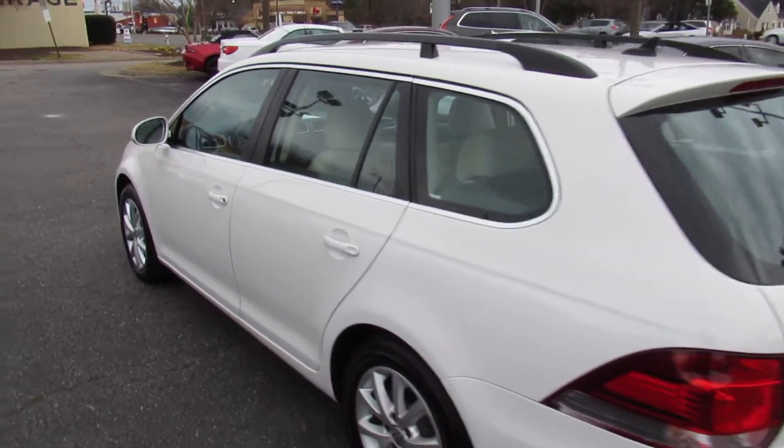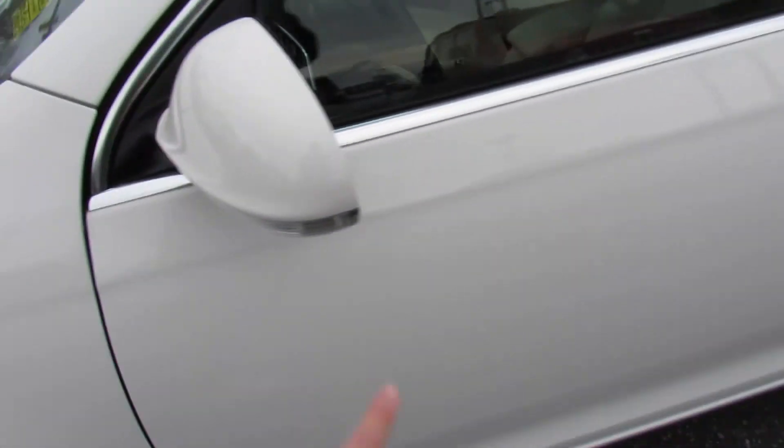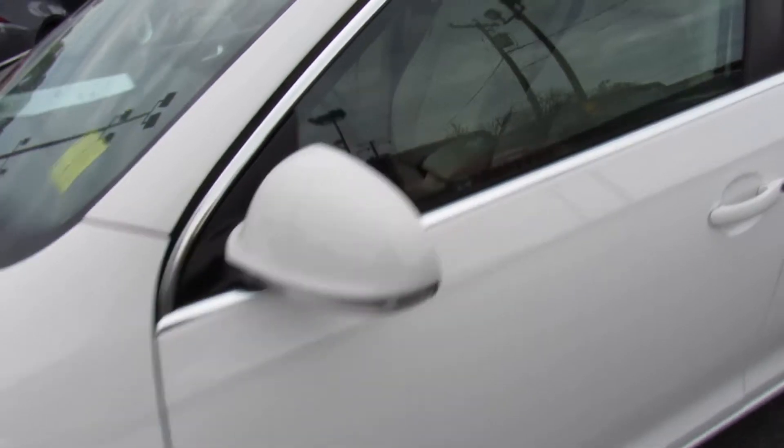As you can see outside, this one is finished off in a pure white exterior. Up top you do have your roof rails as well as your radio antenna right there. Typical Volkswagen — silver trim around the windows, body colored mirrors, and body colored door handles. You do have your turn signal indicators built into those as well.